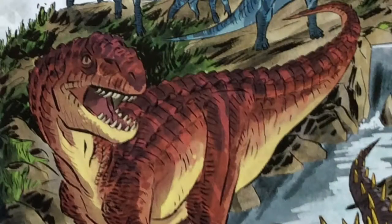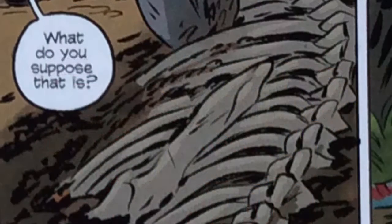You learn where the dinosaurs lived, where they were found, who discovered them, and how their bones aligned. The graphic novel also changes settings through time in chronological order.